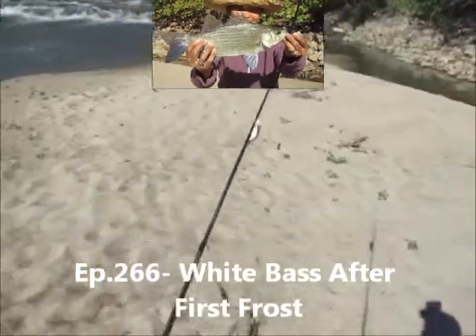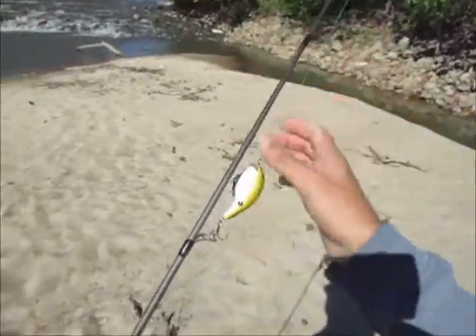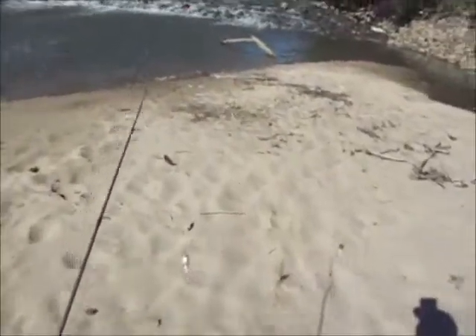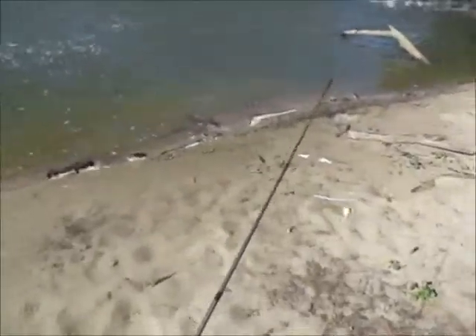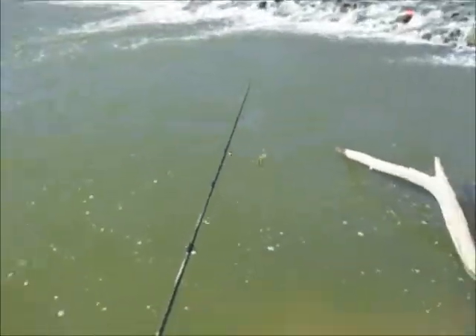It's October the 13th. Last night we had our first night that got down to about near frost — about 35, 36 degrees. So some major changes just happened. My estimate is that these white bass will be heavily feeding now. That water had to have cooled off at least 10 degrees in one day. We're about to find out.